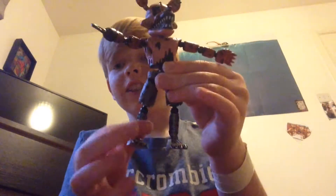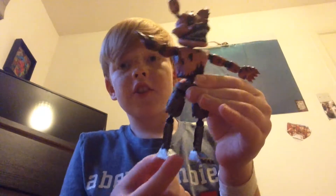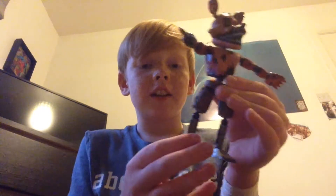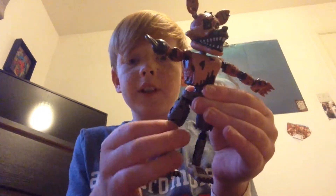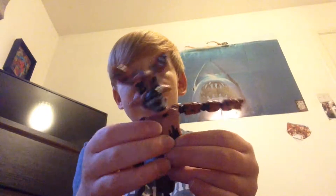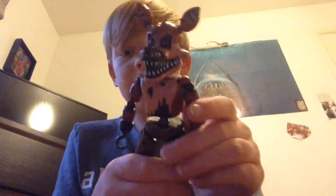Look, his legs are all messed up — they're just so cool. All ripped and everything. Yep, I got this off of Amazon. And his ears too.